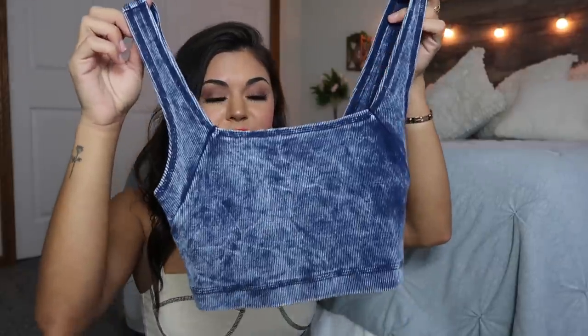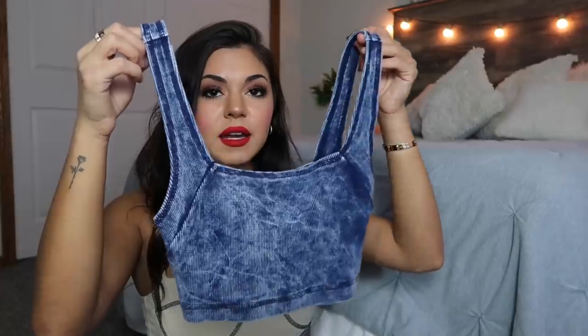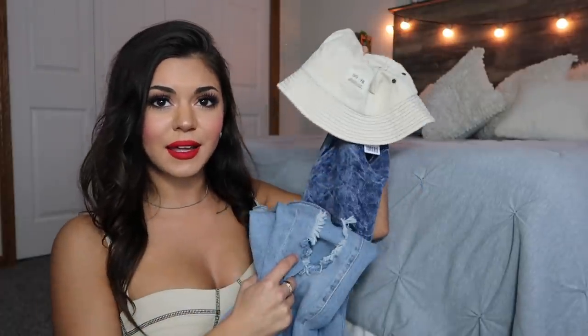So then I got this little tank top. This is so cute. It is really cropped but it's like this denim looking tank top. This with this hat with a pair of jeans — is that not like a look? I feel like it is a look.